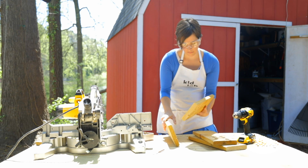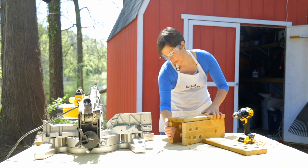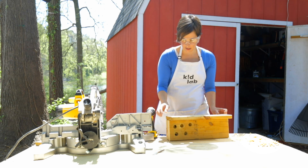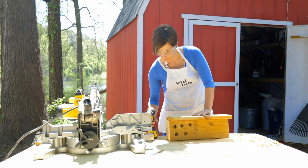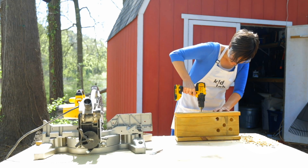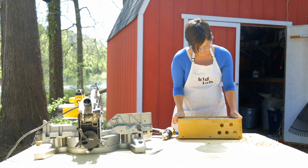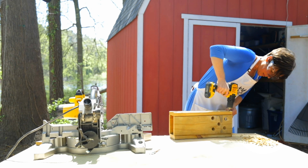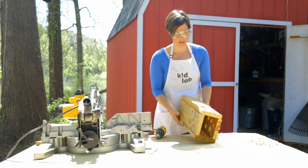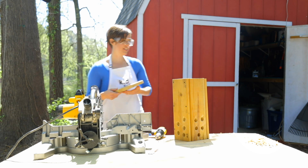Now we're ready to start assembling. Be sure to line up your edges as best you can. I'm going to recommend putting about three screws on each side to stabilize. We have our finished tower — not bad. And here's the top.